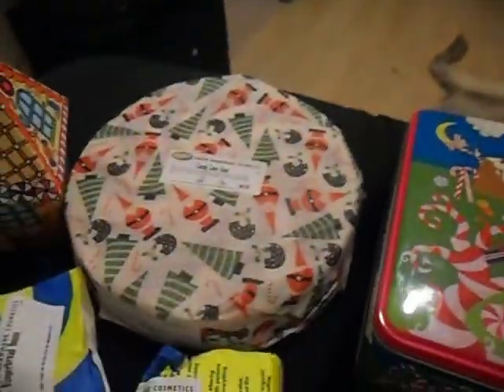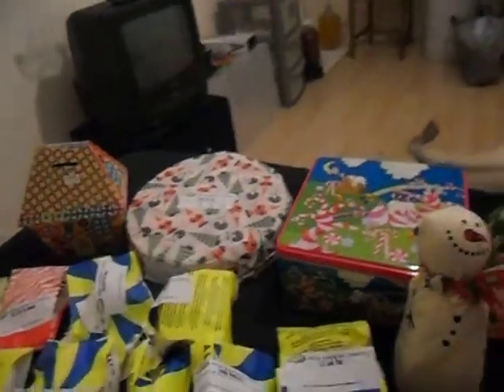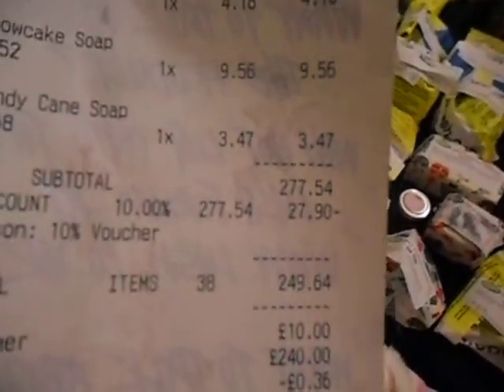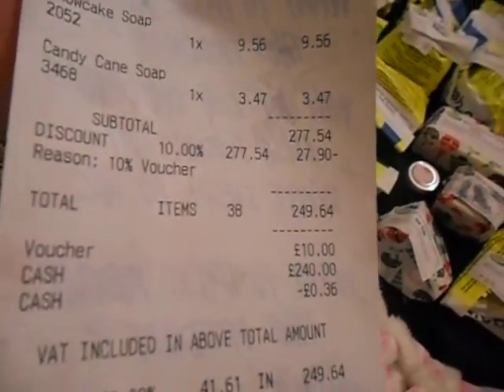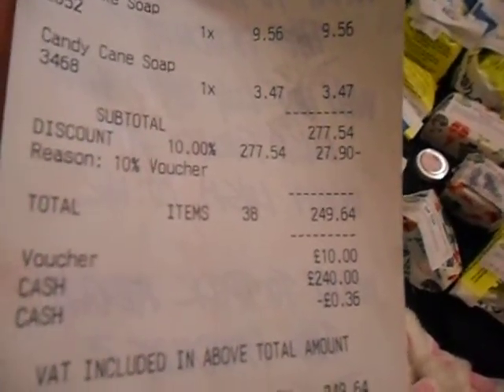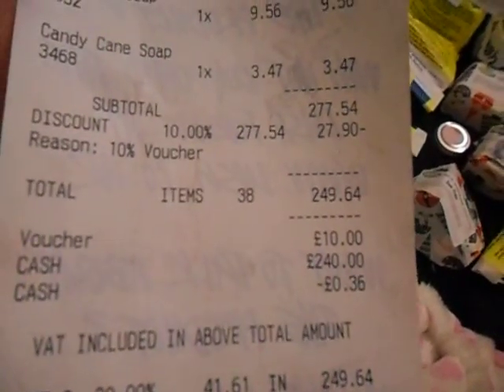And then Steve got that whole candy cane soap there. That was quite a long receipt — £96.55. He got that because we both like it, so we're just going to share it. That whole lot came to £277.00, but then we had a 10% discount voucher so we got £27.90 off. And then I also had a £10 gift voucher, so it ended up coming to around £240.00 altogether.